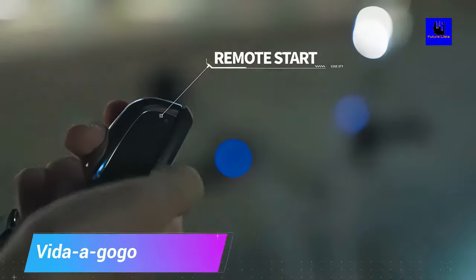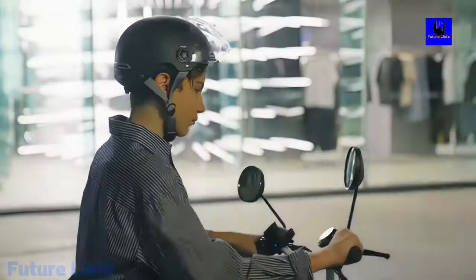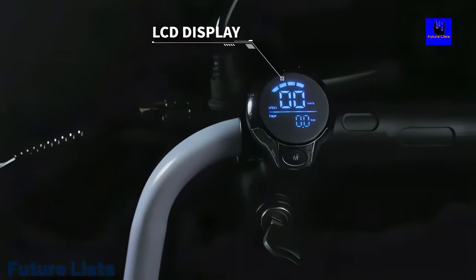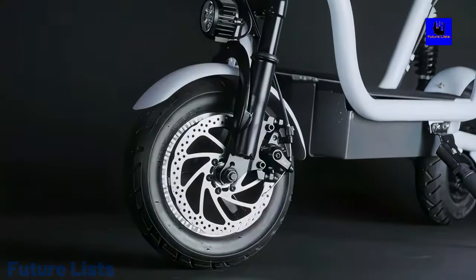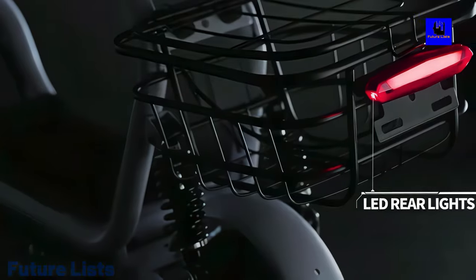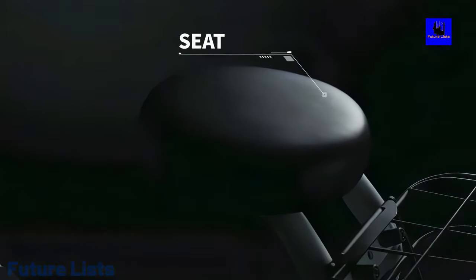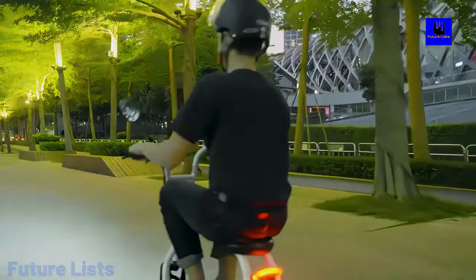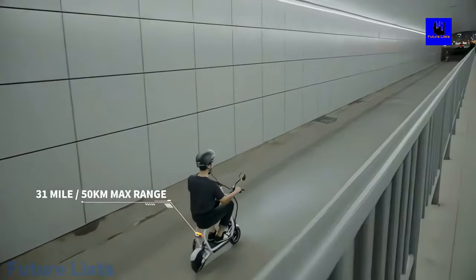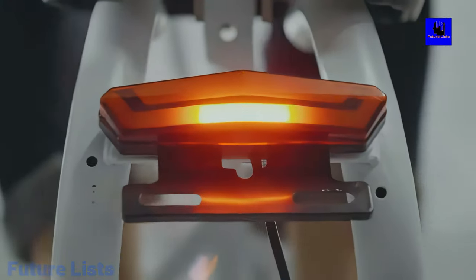Vida e-GoGo e-Scooter — Vida e-GoGo is the world's most advanced e-scooter, and it's already disrupting the market. With a new patented design and smart technology, it's easier than ever to travel around with style. Ride Vida e-GoGo for the most fun you'll ever have on a scooter, be safe with its cutting-edge safety features, and take pictures that'll make heads turn. Powerfully built to conquer even the most challenging of terrain.